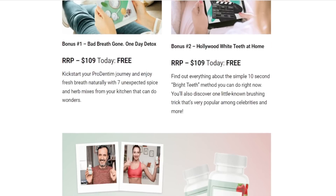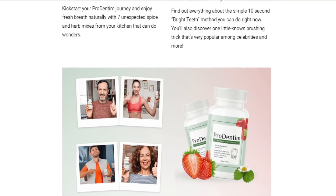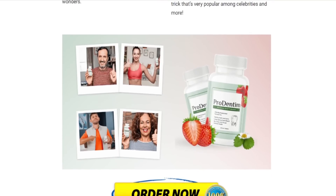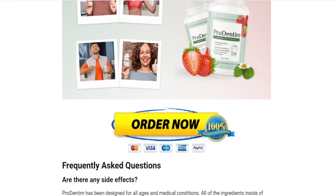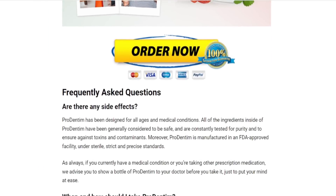The Prodentum is made up of only natural ingredients, so it is 100% natural. You don't need to worry about taking it because there are no contraindications or side effects, so any men and women can take it.